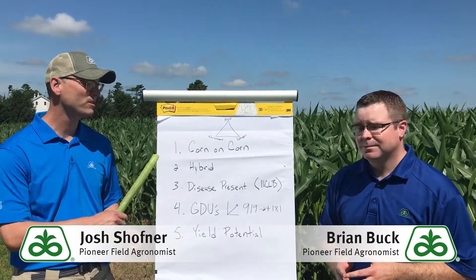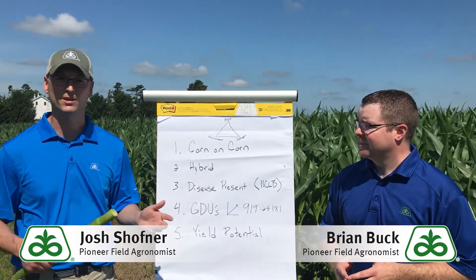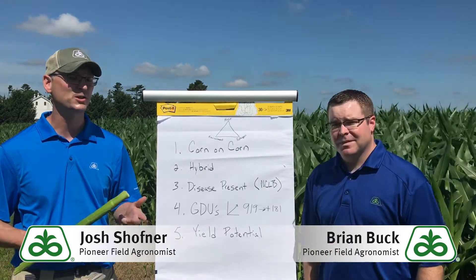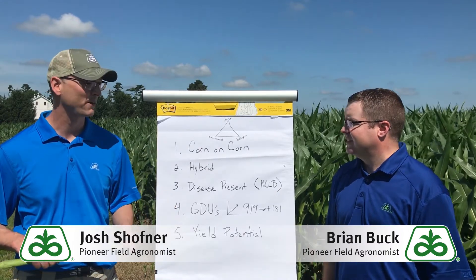Number one on this list is certainly crop rotation — it's a big deal. When we think of fungicide on corn, we're going to focus on the corn on corn acres first. Historically, that's where we're going to have the most disease pressure and the most stress. That's where we're going to look at putting those fungicides to maximize return on investment each year.